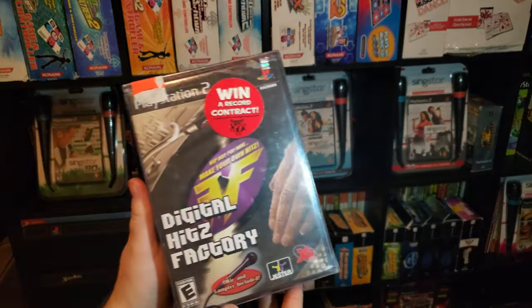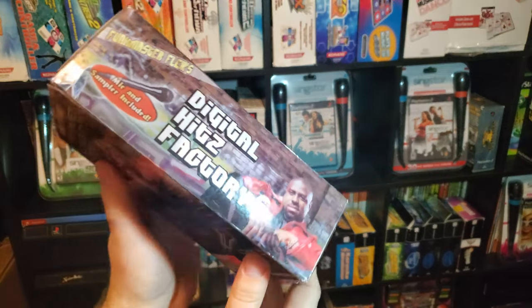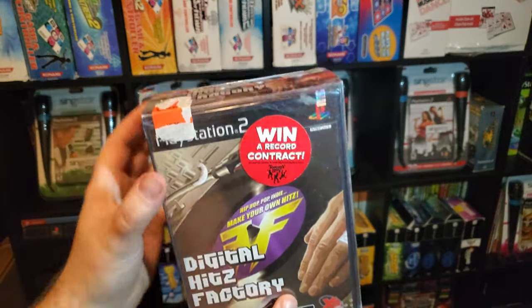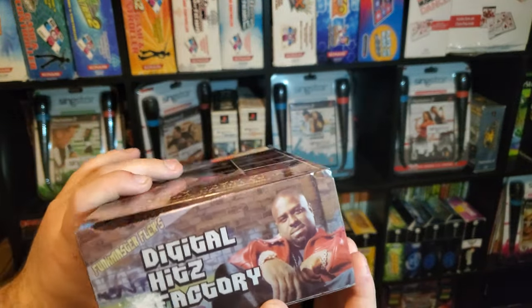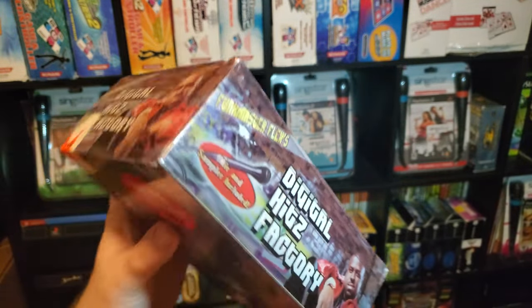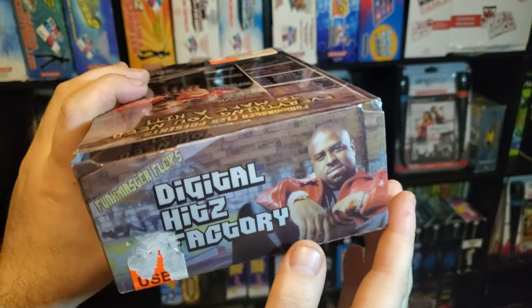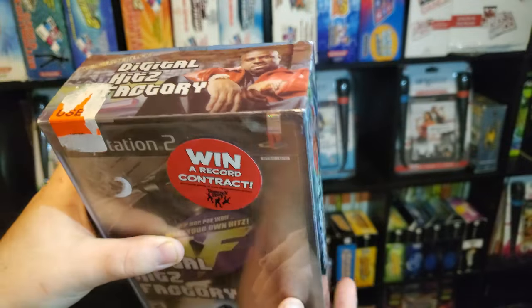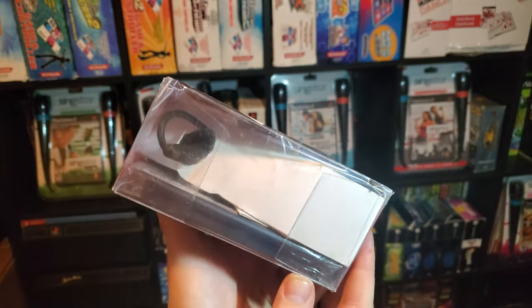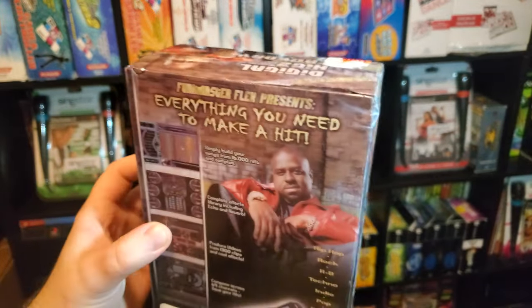Here's a pretty difficult one to find. Digital Hits Factory actually came with a microphone and game. Whatever kind of plastic this outer box is made out of has literally been almost disintegrating over the years. A lot of these I've seen damaged — they just completely crumble. Almost all of my edges are actually taped for this one. I try not to open it, and it's just unfortunate that it was made out of whatever kind of acrylic or plastic this is.